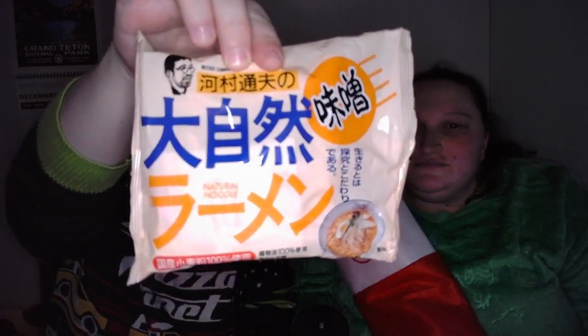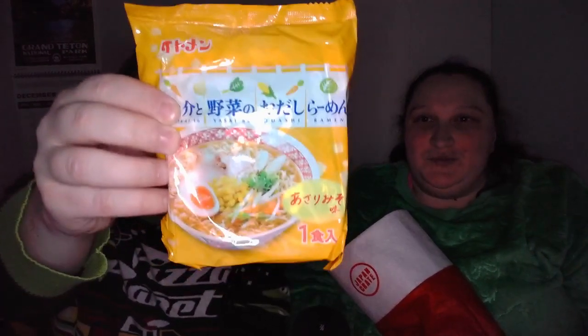Oh, we got another ramen — this one is natural noodle flavor. That's just what the flavor is. I'm excited! That's why this works well for both of us — I eat the sugary things and she gets the noodles. We might have a third noodle bag in here... and we absolutely do. So we have three ramen noodles.